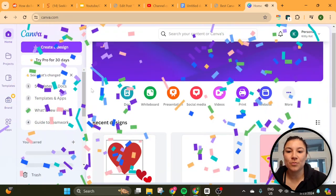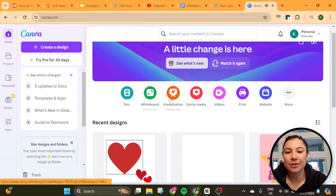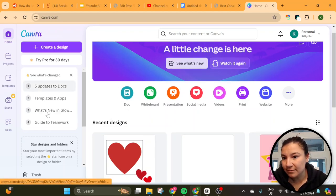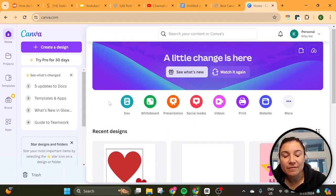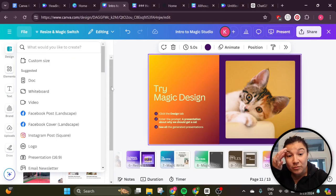Basically it brings you to Canva's new redesigned homepage here. As you can see, the focus here is targeted towards teams now, with these doc, whiteboard, presentations, social media, et cetera options. You can see what's new in these different things, but I'm basically going to highlight some of my favorite features on the pro subscription over here.